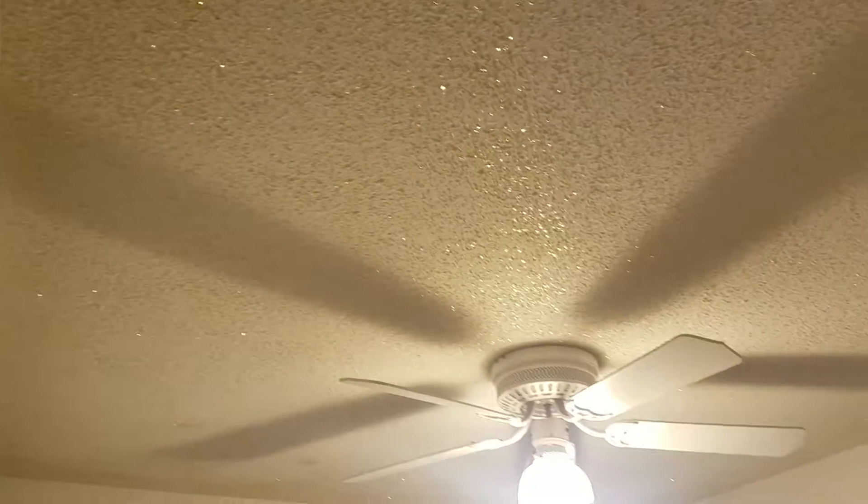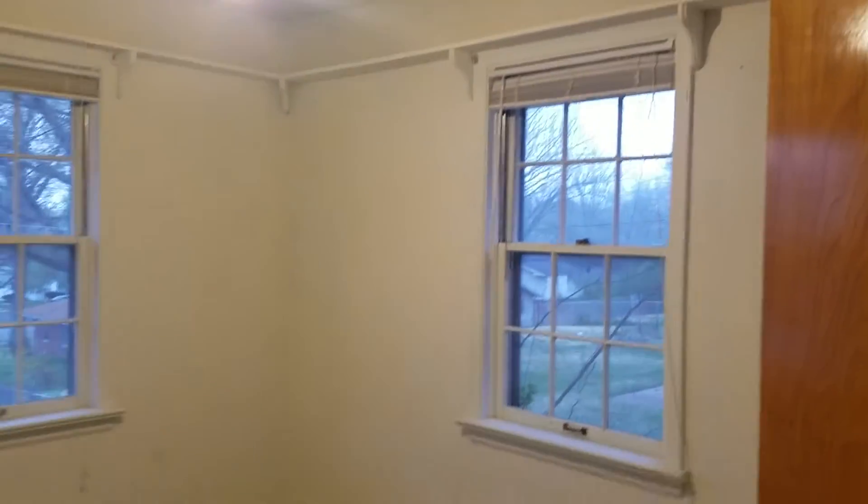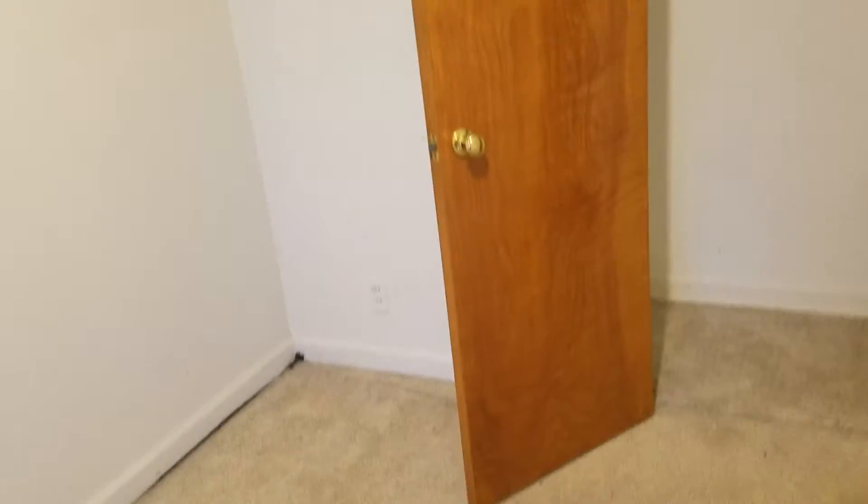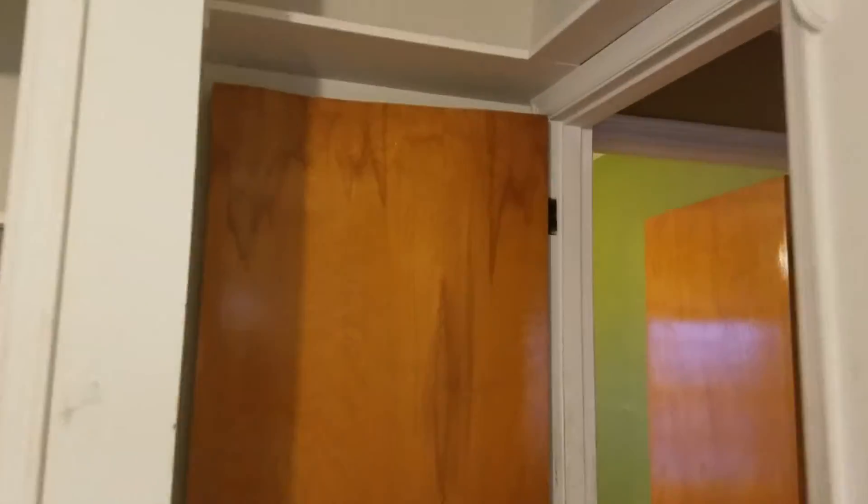Bedroom three. The 1950s glitter sparkle ceiling. Carpet, with hardwood obviously underneath. Original windows everywhere — they appear to be in fairly good condition. And all the doors, as you can see, are unpainted.